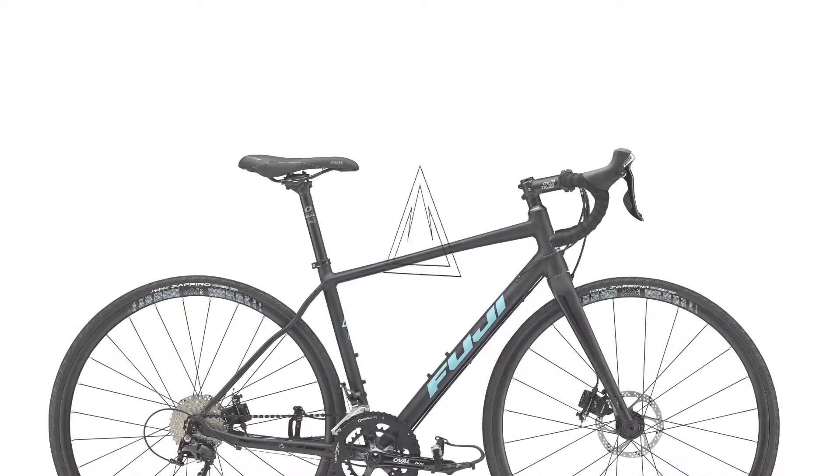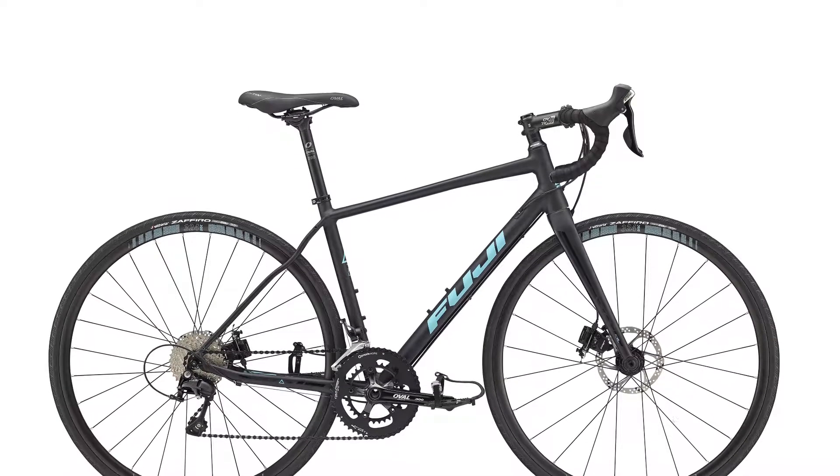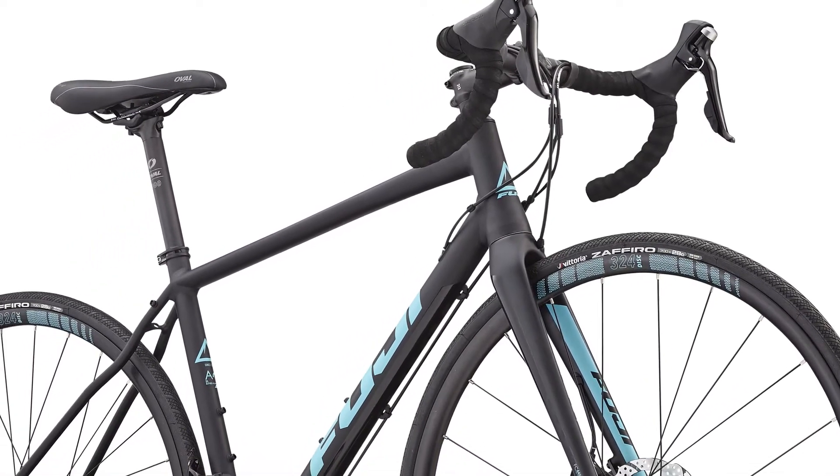For more than 40 years, Fuji has been making outstanding bikes for women. Its latest road bike is the all-new Finest, the perfect bike for fitness, group outings, or your first century or charity ride.